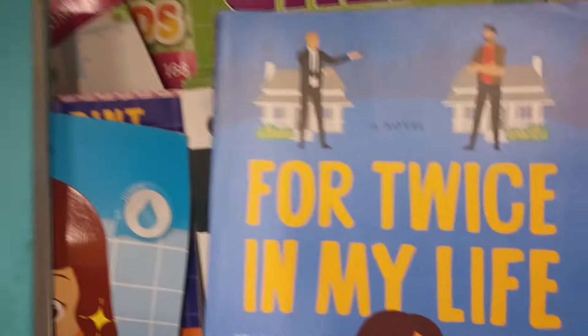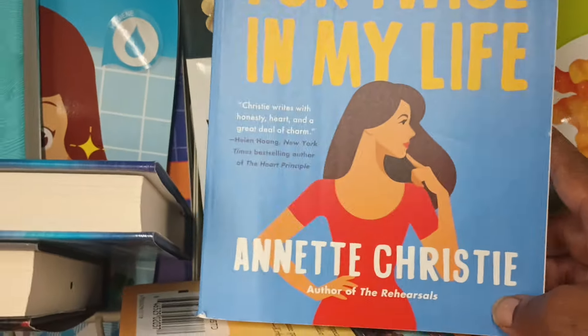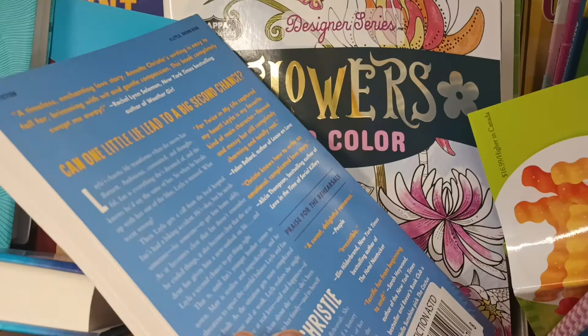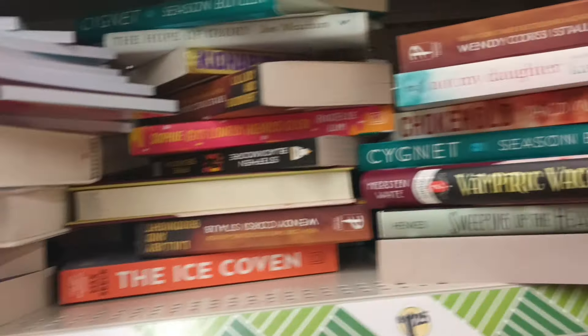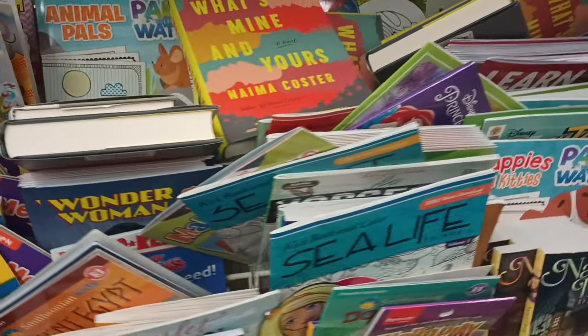Over near some books, seeing another book I had never seen — a novel called 'For Twice in My Life' by Annette Christie. Sounds like a love story. A lot of the rest of these we have seen before, but that one looked new to me. It's getting a little jumbled up over here with the books. 'What's Mine and Yours' — not sure if I saw that title.